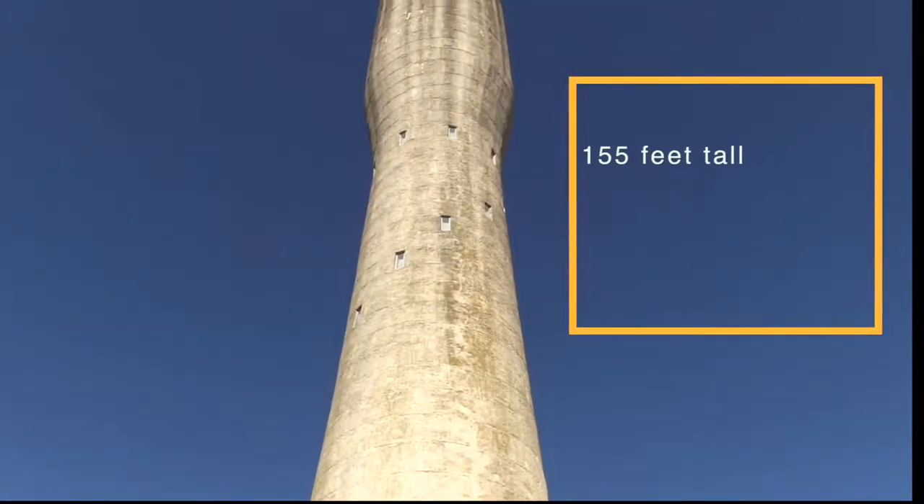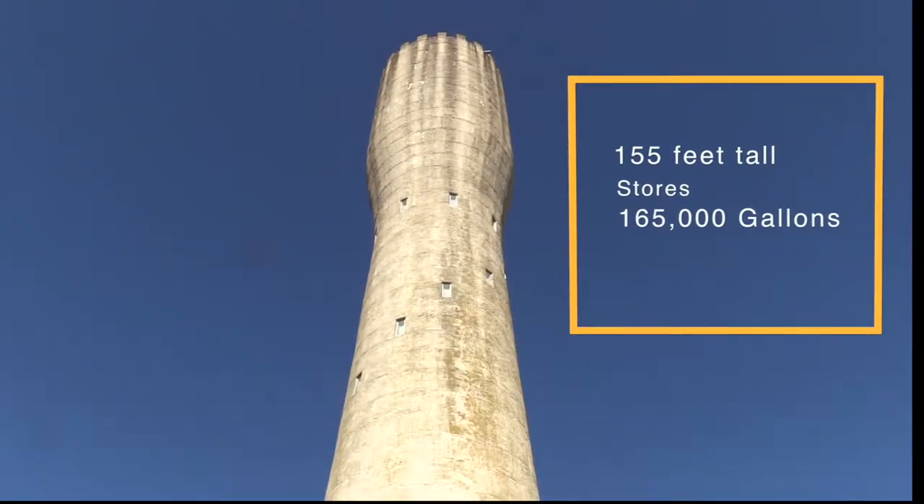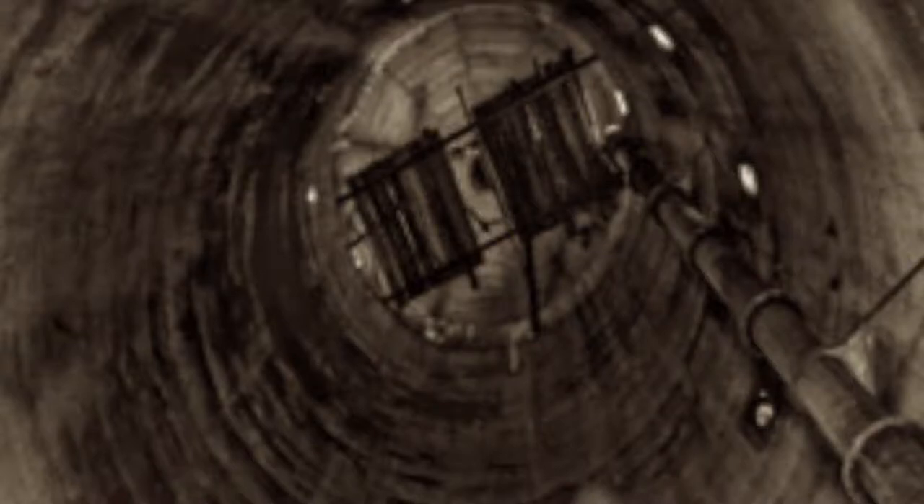Water is stored in a 165,000-gallon tank at the top and flows through a 10-inch pipe in the standpipe's center. Unlike a lighthouse, the standpipe has no stairs inside and is only accessible by a ladder on the structure's exterior.